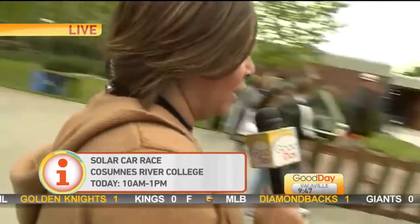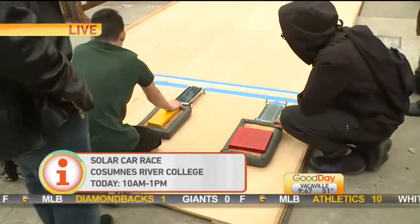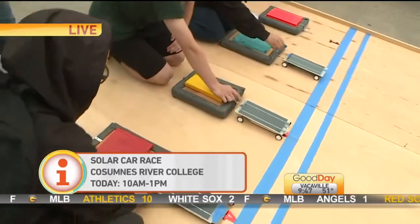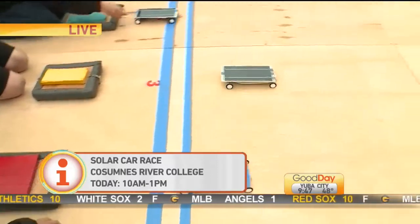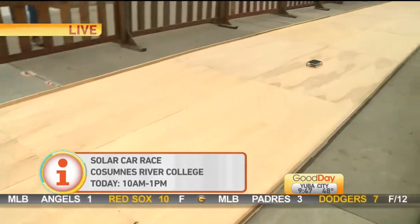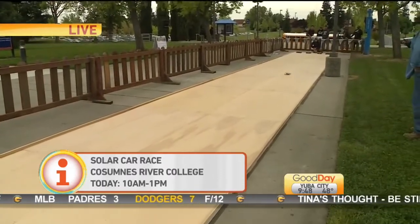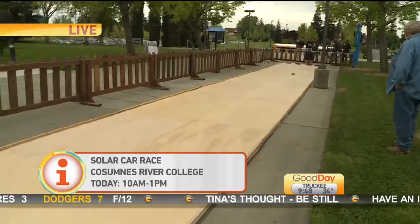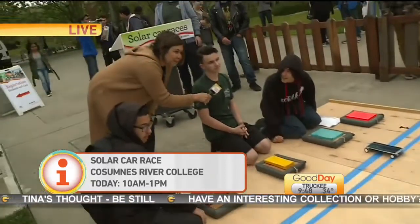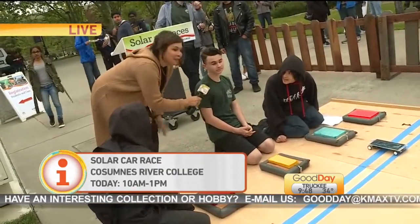I wanted to show you what this looked like in real life. This is also the Laguna Creek team. Can you show me how these run? We don't have a lot of sun, but — one, two, three, go. And there they go. How are they doing? They're going pretty slow right now since there's not enough sun. Is this part of that learning curve? Yeah, it will get easier over time. But are you pretty happy with your design? Yeah, I'm pretty happy with it. It's performing well.